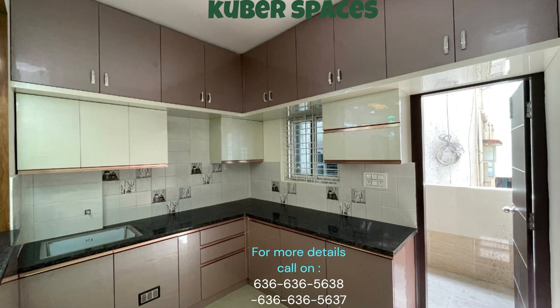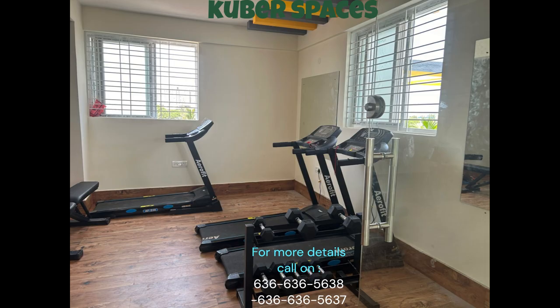Welcome to your dream home in Kachanasandra, Bangalore. This apartment is perfect for anyone seeking a peaceful vicinity, a quick deal, and a luxury lifestyle.